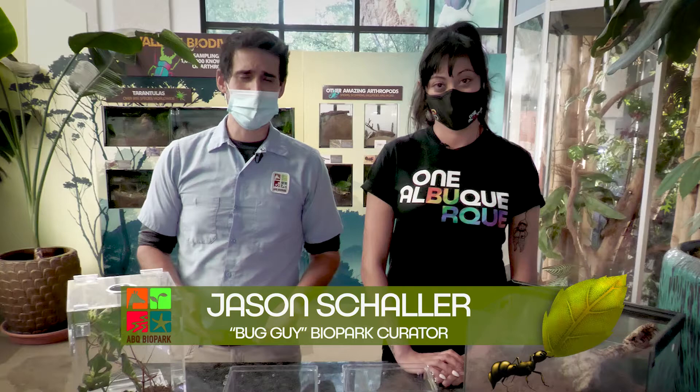Hi, welcome back. Since it's the end of the summer and we're going into fall now, we're going to talk about some of our local New Mexico arthropods before they're all gone for the winter, because most of them don't survive the winter. I was just so excited to learn about all of these friends. I'm so excited to learn about bugs that we have here in our own home state.